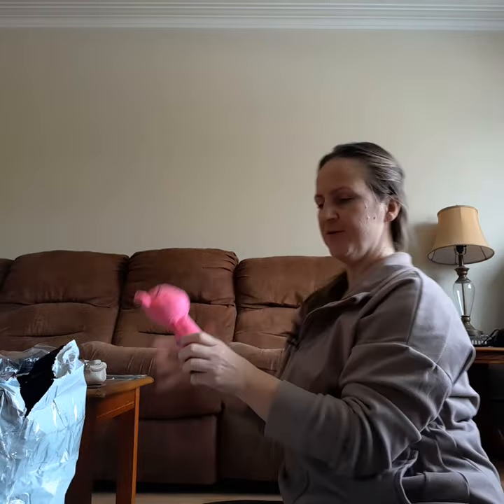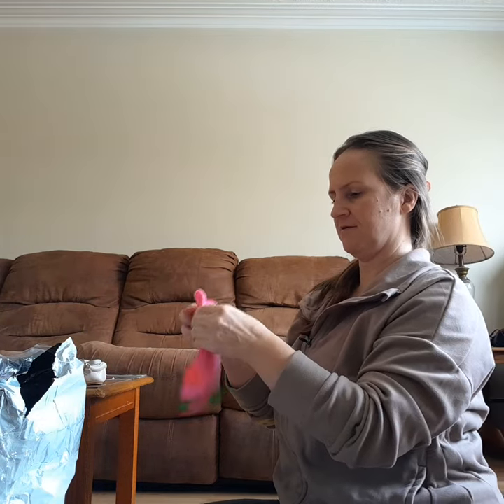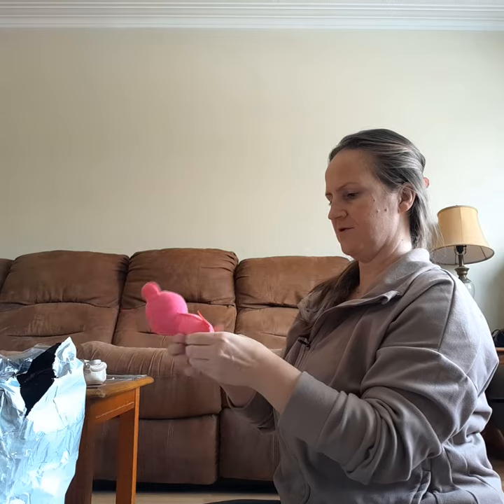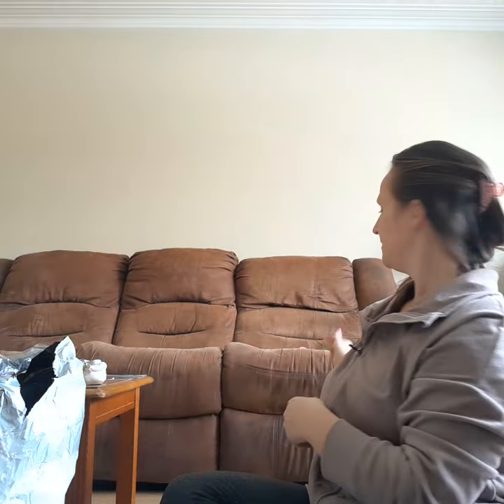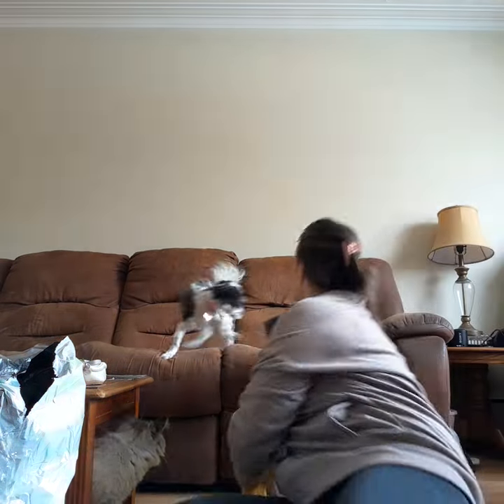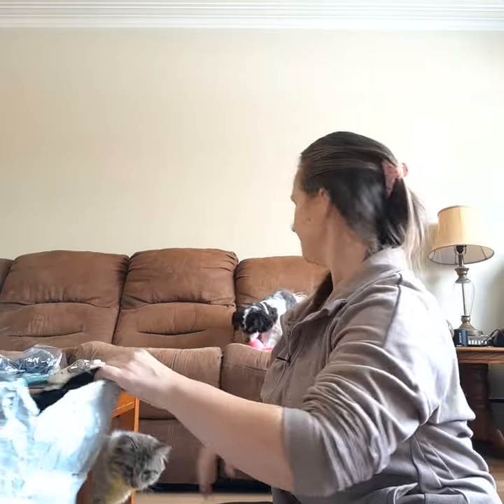I got stuff for my dog! Pearl, come here — I should squeak it... it doesn't squeak. I can feel the speaker. There we go — it's your little pig, Pearl! Come here, go get it! Do you like that? Okay, I'm keeping that.